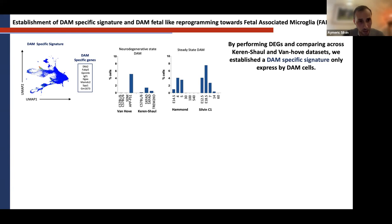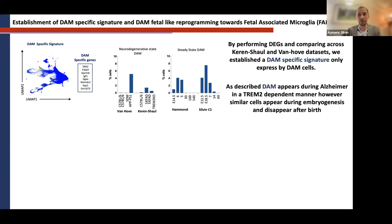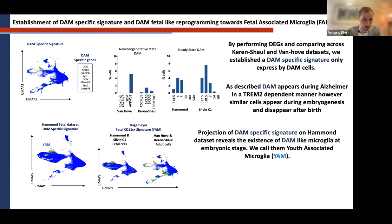Very interestingly, when we looked at the Amand and Sylvain C1 datasets that did not contain any Alzheimer mice, we observed cells in the same MVerse area. These cells appeared around E12.5–E14.5 and disappeared at P14. It seems that what Keren-Shaul called disease-associated microglia is a program regularly used during embryogenesis by some microglia appearing in the brain around E12.5, and this program disappears after 14 days post-birth.